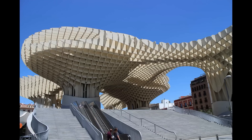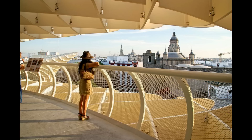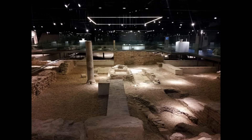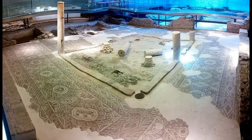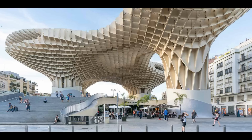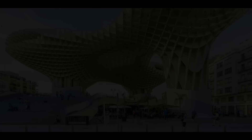La popular Plaza de la Encarnación posee una de las construcciones más increíbles de Sevilla: el conocido como Metropol Parasol, popularmente llamado Las Setas, la estructura de madera más grande del mundo. Desde él tendrás uno de los mejores miradores de la ciudad. En su parte inferior se localiza el Antiquarium, un museo arqueológico con un importante yacimiento de restos romanos y árabes que presenta la historia de Sevilla desde la época romana hasta nuestros días. Además hay numerosos locales donde disfrutar la gastronomía local y comercios.